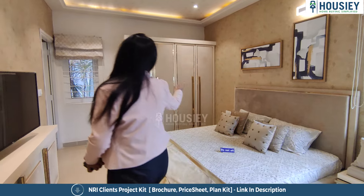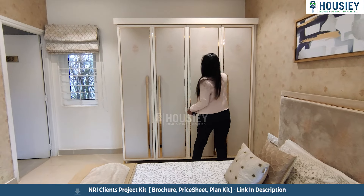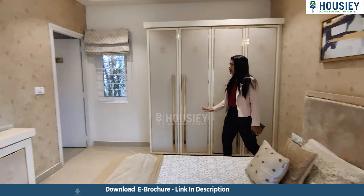Now let's talk about the amenities. This project has all the modern amenities such as clubhouse, multipurpose game courts, swimming pool, gymnasium, party hall, kids play area, kids swimming pool, yoga lounge, and many more.